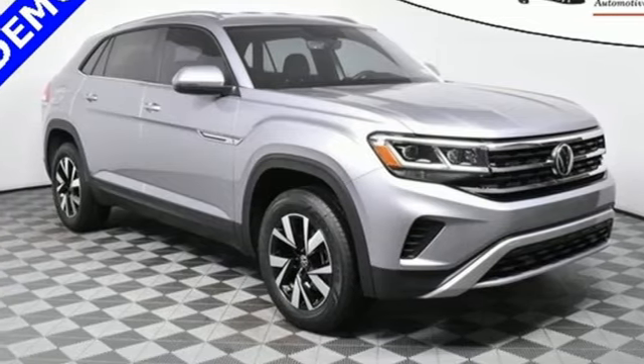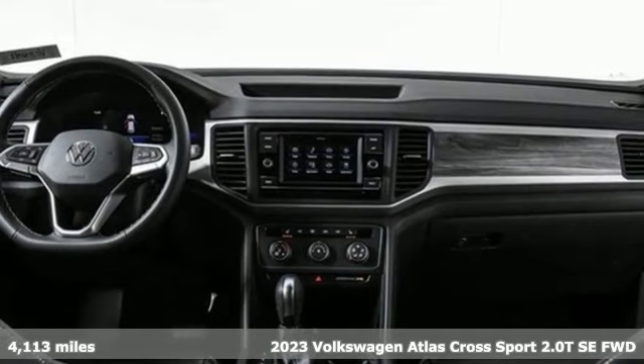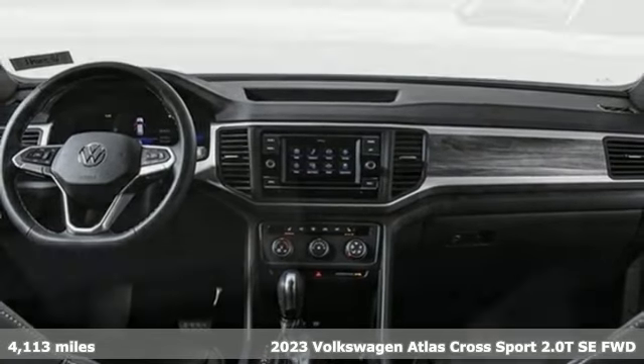Here's a new 2023 Volkswagen Atlas Cross Sport. Volkswagen — performance you'd expect with the precision of German engineering.